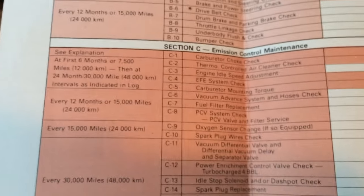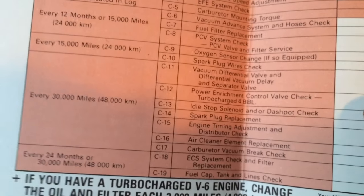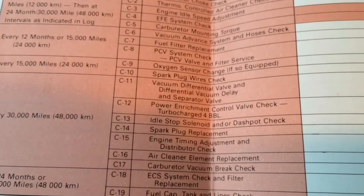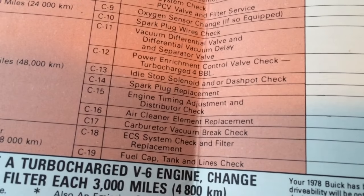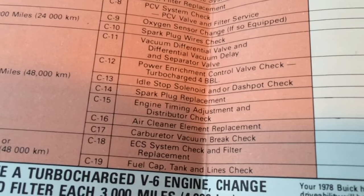They also recommend a rear axle lubricant change and cooling system check. Normally I only change my axle lubricant at the same time I change my transmission fluid because it's a drivetrain component — but in this maintenance schedule they actually recommend it a lot sooner than that, which is very interesting. At 15,000 miles: oxygen sensor change if so equipped, power enrichment control valve check on a turbocharged four barrel — which we don't have — and engine timing adjustment and distributor check.